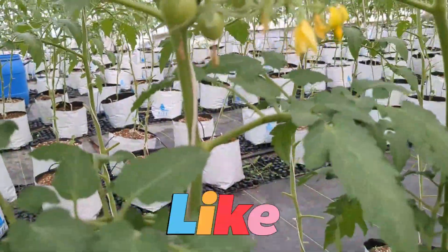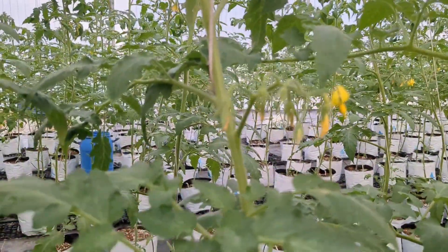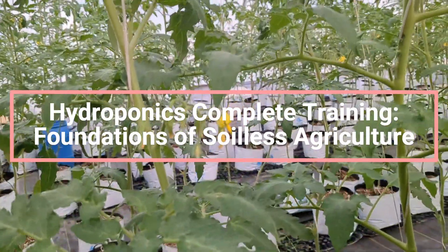Welcome back to Jyoti Hydroponics. Let's get started to get better at farming. We have come up with a full training course on hydroponics with the name Hydroponics Complete Training: Foundations of Soilless Agriculture.